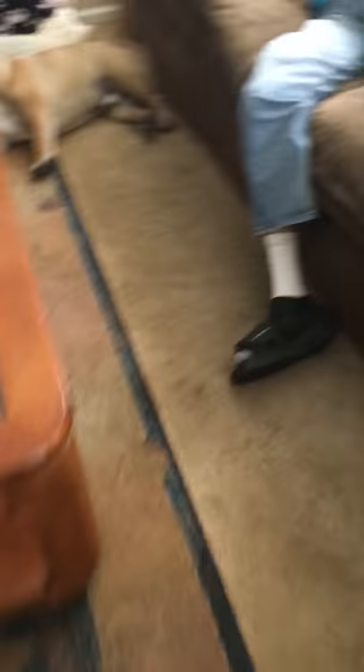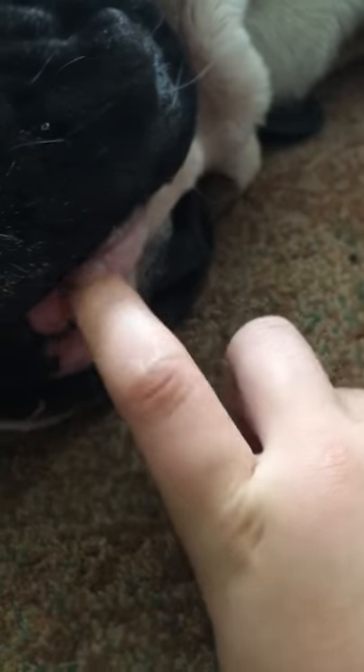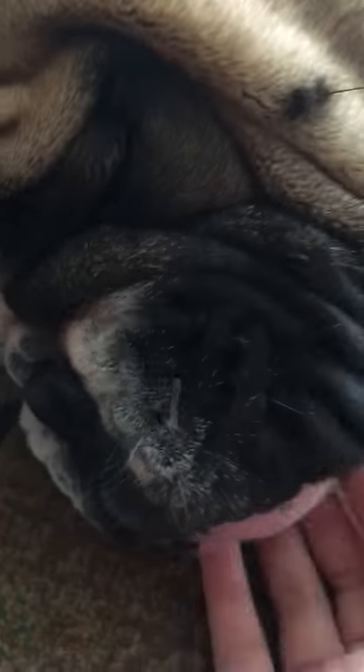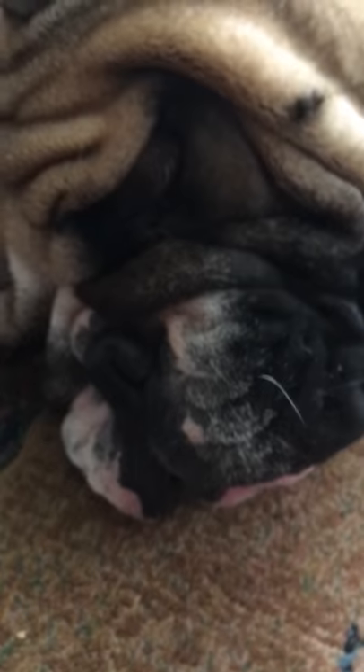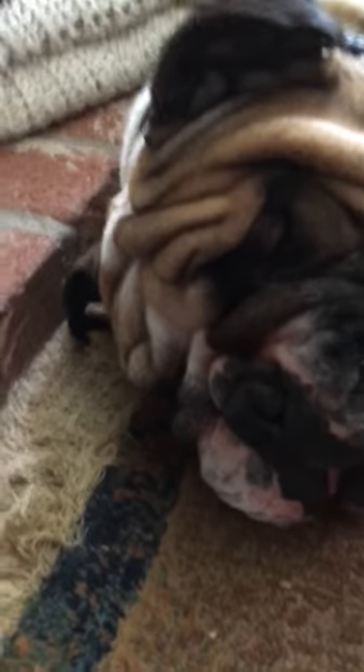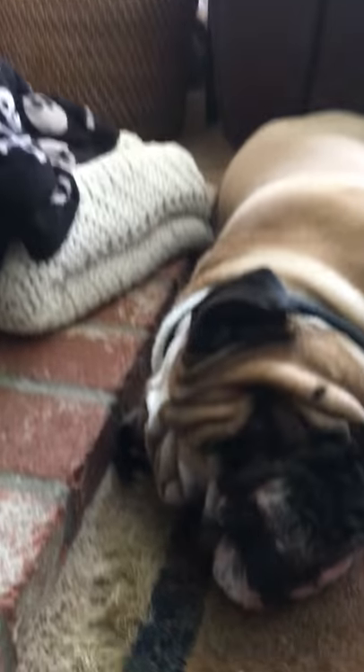Jax! Hi Jax! His name is Jax. He's not sleeping, he's snoring — his eyes are open. So that's my dog Jax, he's a good boy.